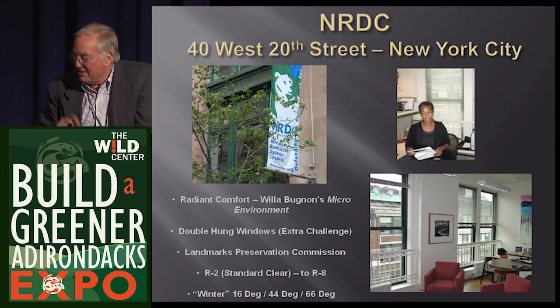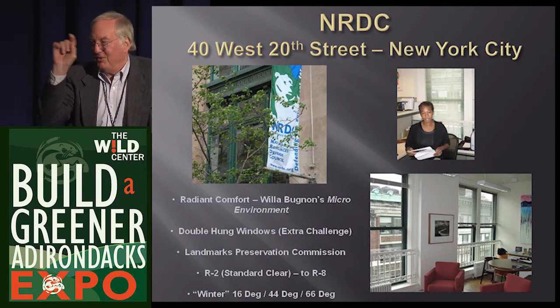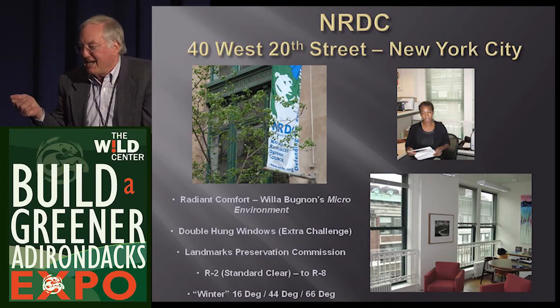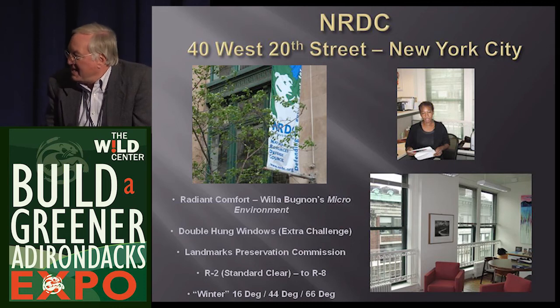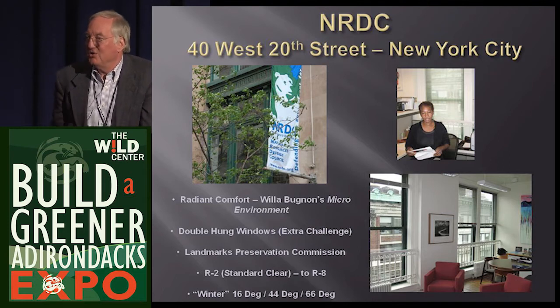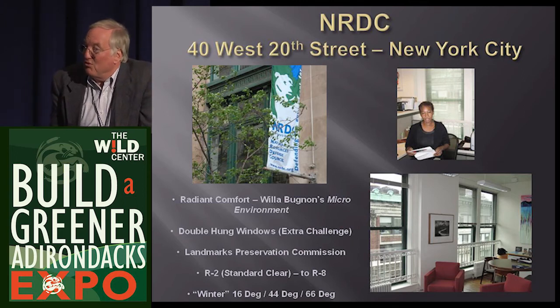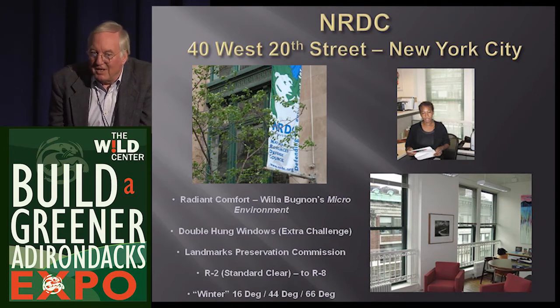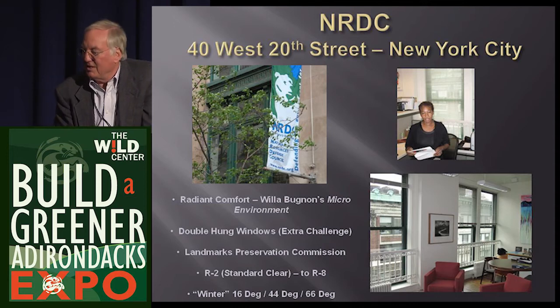This is Francis Beinecke's office at the NRDC. The glass looks the same as standard glass, but now we've replaced glass in four stories of this beautiful old New York building. You're looking through glass with a suspended film containing 74 atoms of silver, krypton gas, and another low emissivity coating on the outer pane. This glass went from an R-value of two to eight. The windows only had a one-inch glass pocket, so we switched from argon to krypton to achieve the same performance in a thinner profile.